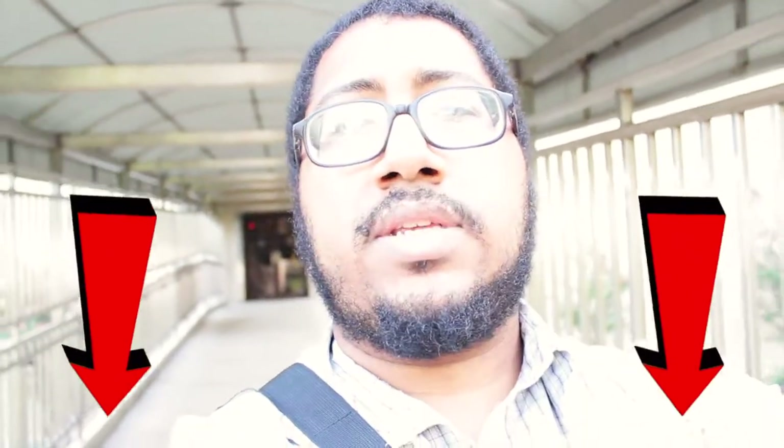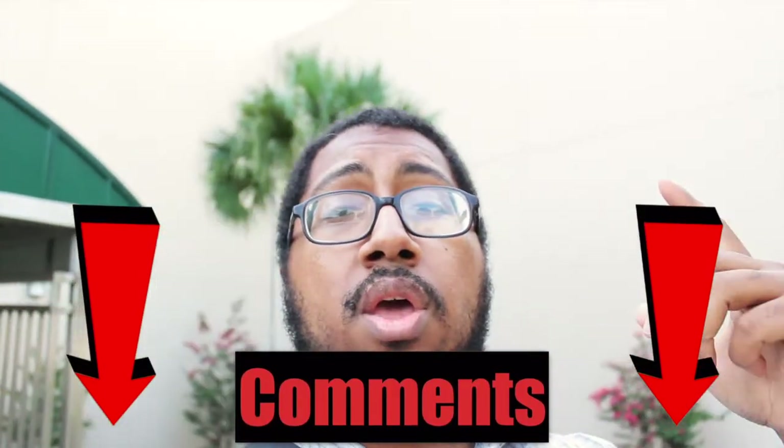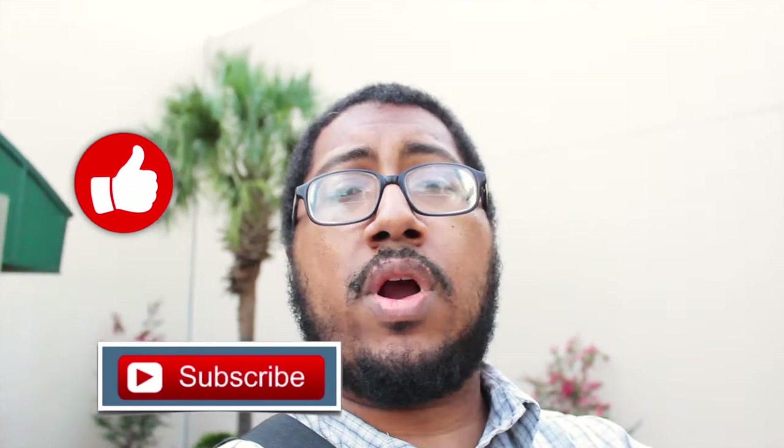That's it for this video. Leave it down in the comment section — did you enjoy this type of video? What are your favorite beers to drink, if you do drink beer at all? Make sure to hit a thumbs up and please subscribe if you haven't already for more content on the way. Thank you for watching, and until next time — peace.